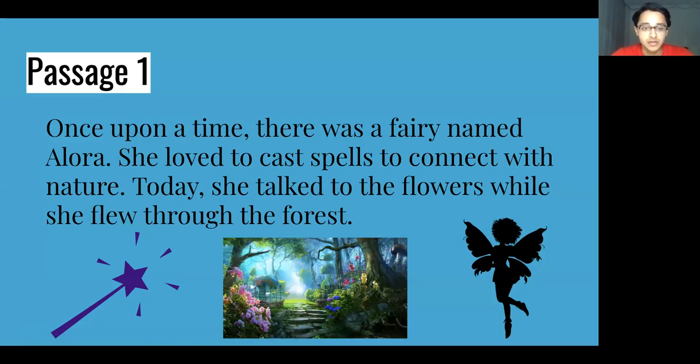Our first passage: Once upon a time there was a fairy named Allura. She loved to cast spells to connect with nature. Today she talked to the flowers while she flew through the forest. Do you think this is part of a storybook or an informational book? This would be part of a storybook. We know this because it uses made-up characters like a fairy and it's meant to entertain but not inform readers.